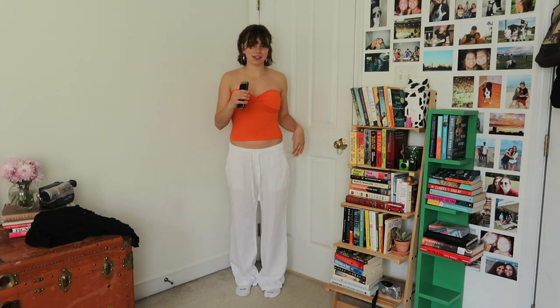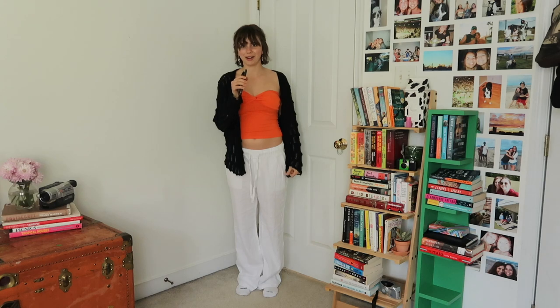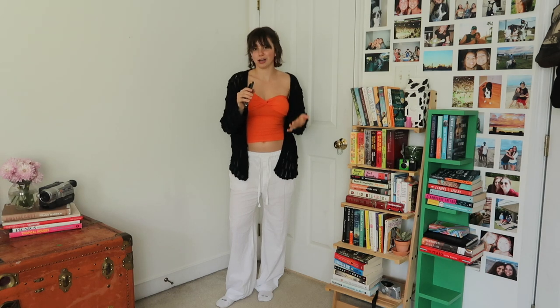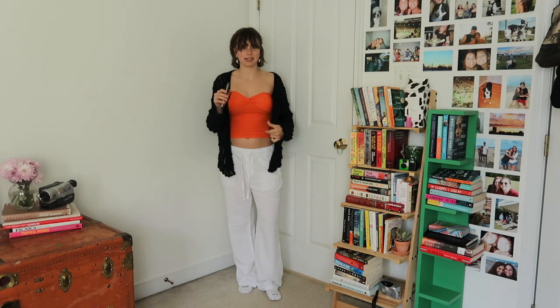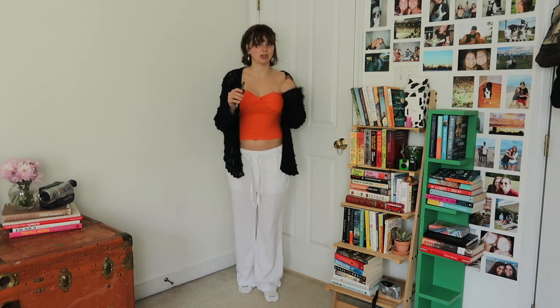I feel like this is the quintessential European summer look — white linen pants and a nice little tube top. The pants are thrifted but they're by Old Navy. This top is from eBay. These pants go with everything: they're comfortable, they've got pockets, and they're linen so they're lighter weight — a great wardrobe staple for summer. For evenings or cooler moments, I'm throwing on this cardigan. It's pretty sheer so it's not super warm, but it adds a nice layer and extra dimension, which is really important for building a capsule wardrobe when you can't pack a ton.